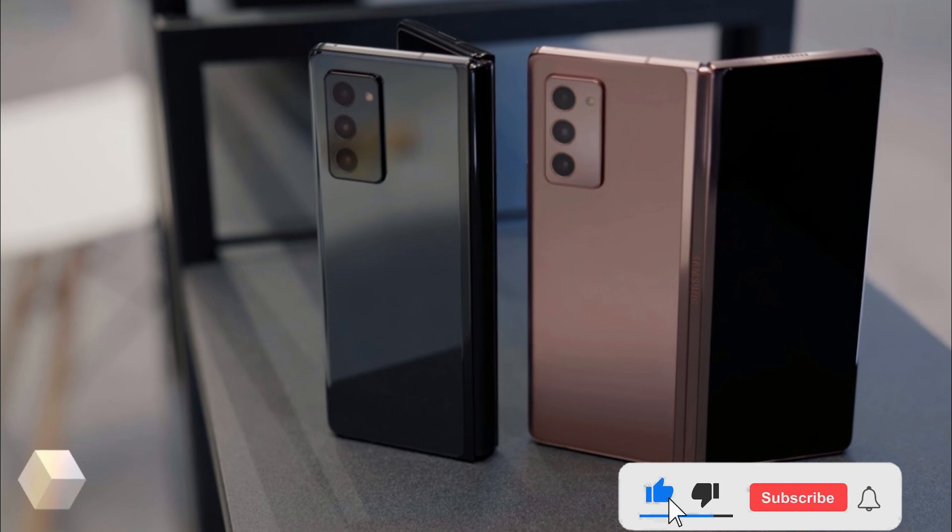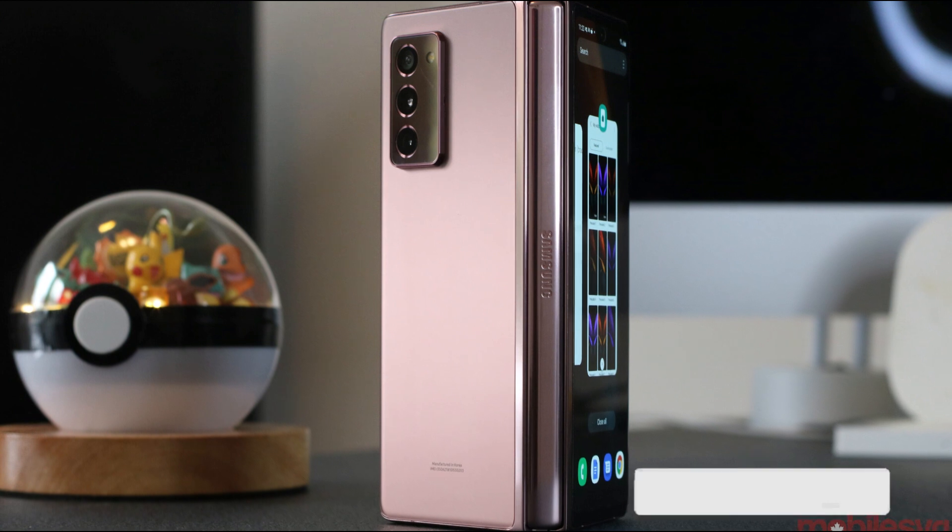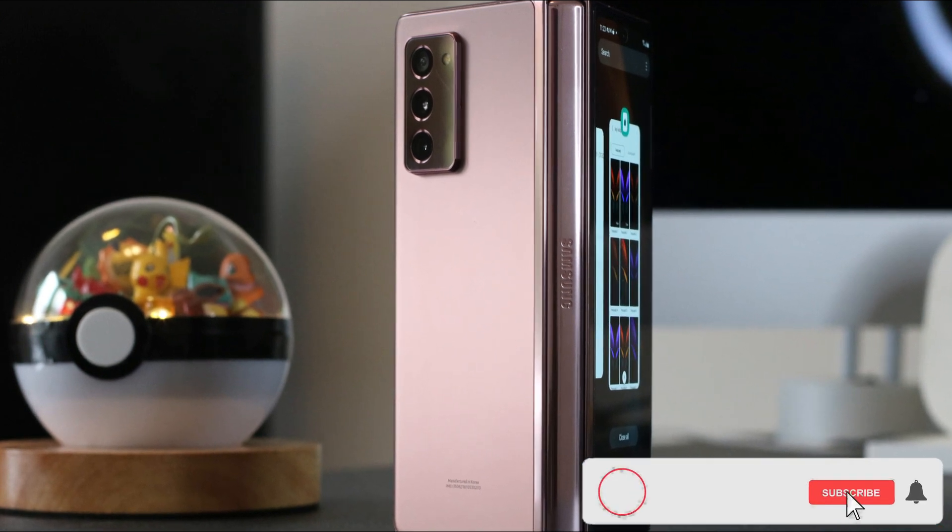TINA has also listed the SM-F7110, which is the Galaxy Z Flip 3, but there is no info on dimensions, battery, or any other specs.